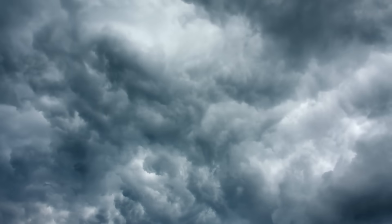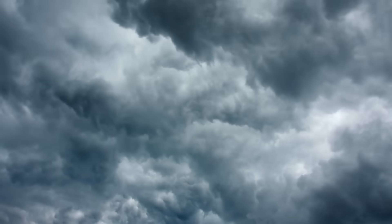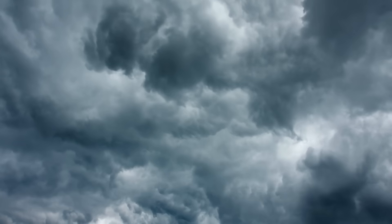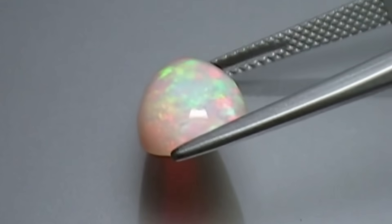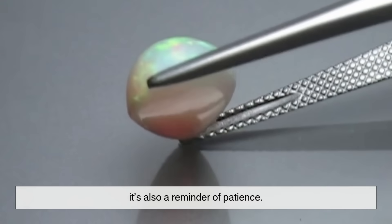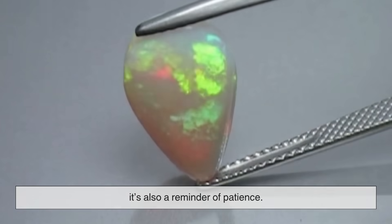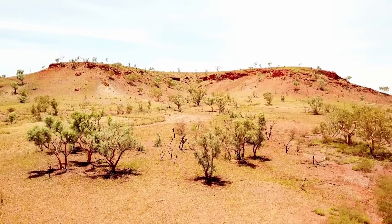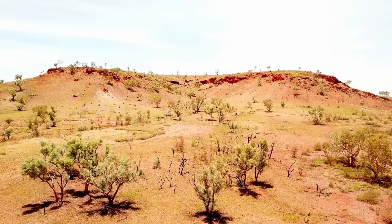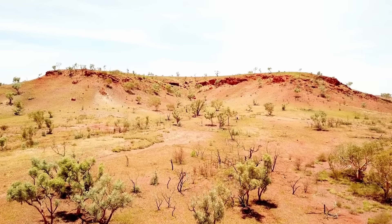And all of this — every flash of color, every dazzling gem — starts with a storm. But opal formation isn't just a story about beauty. It's also a reminder of patience. The earth doesn't rush. It takes its time: layer after layer, drop after drop, shaping beauty in silence, hidden beneath our feet.